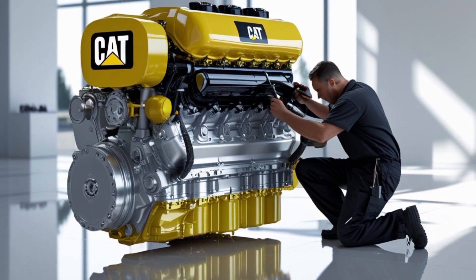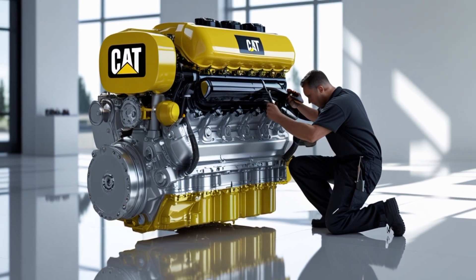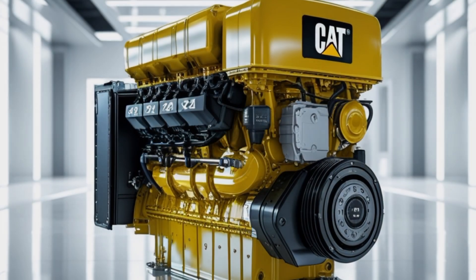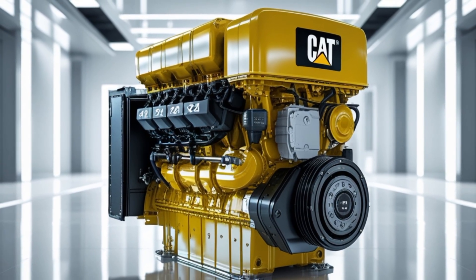Driver feedback often highlights the smooth power delivery and solid low-end torque of the X24. Drivers appreciate the engine's responsiveness when climbing grades or moving heavy loads, and the reduced noise and vibration contribute to less driver fatigue over long hauls.